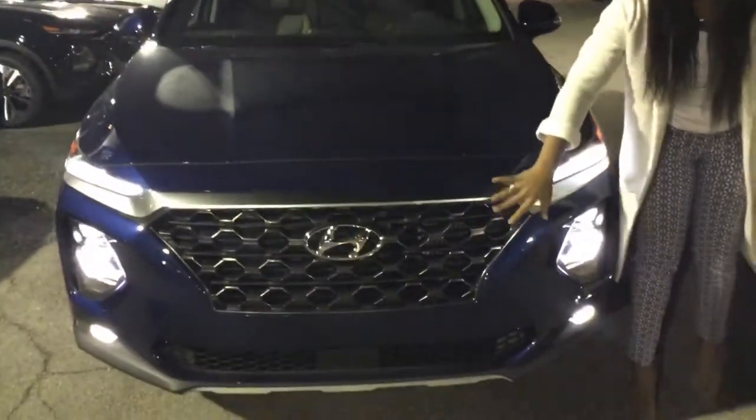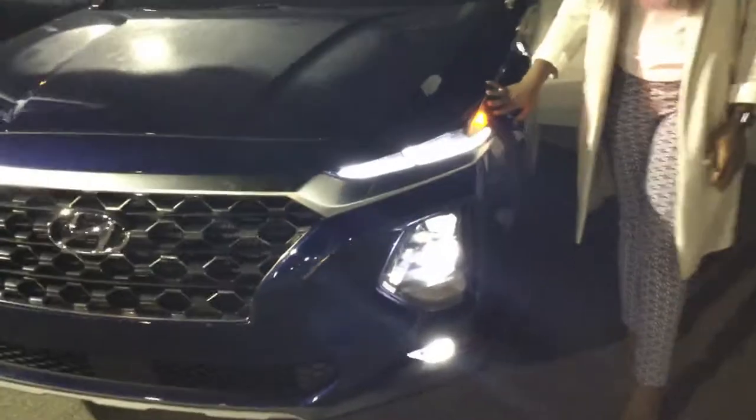As you can see, it has the honeycomb grill, as well as wrap-around LED lights, alloy wheels, and also keyless entry.